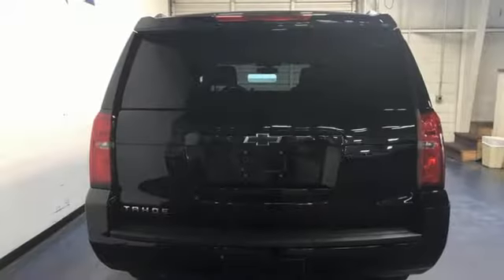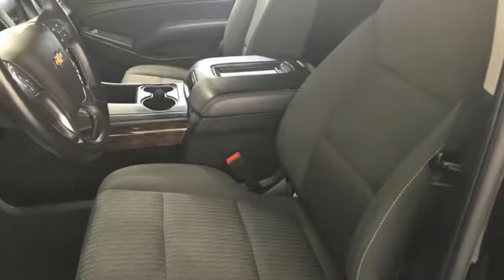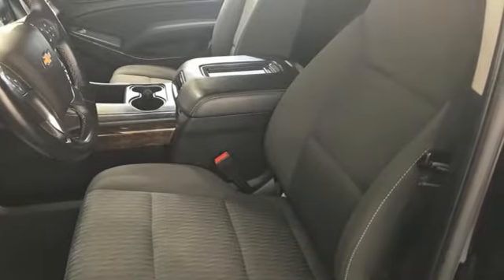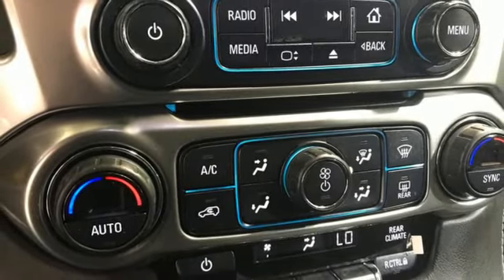Automatic transmission, dual zone climate control, streaming audio, rear parking sensors, manual tilting steering column, Wi-Fi hotspot, external memory control, trailer hitch receiver, remote engine start, and V8 engine. In a Chevy,